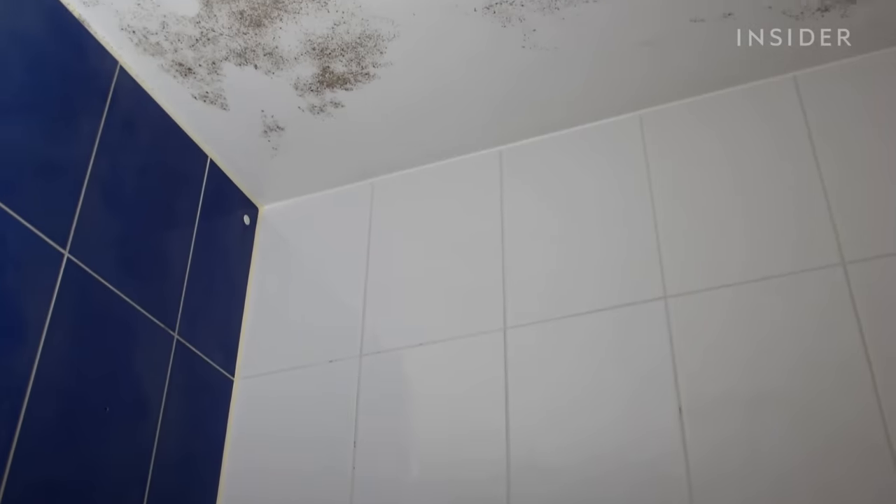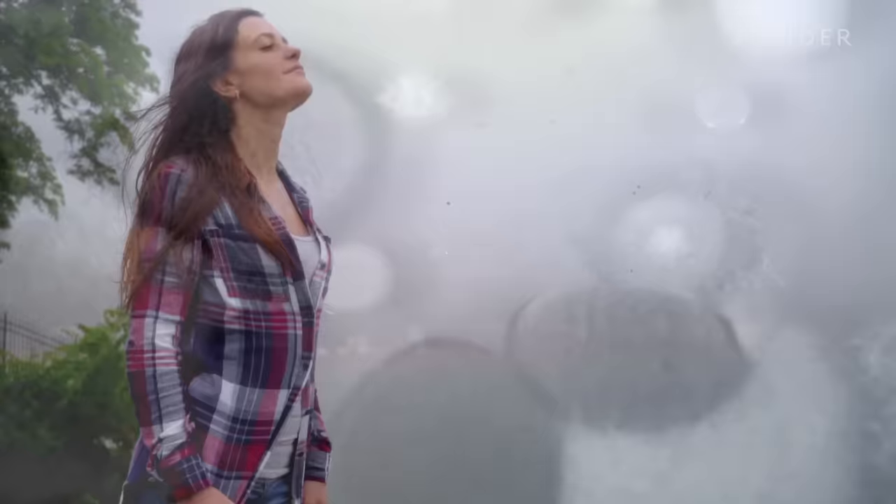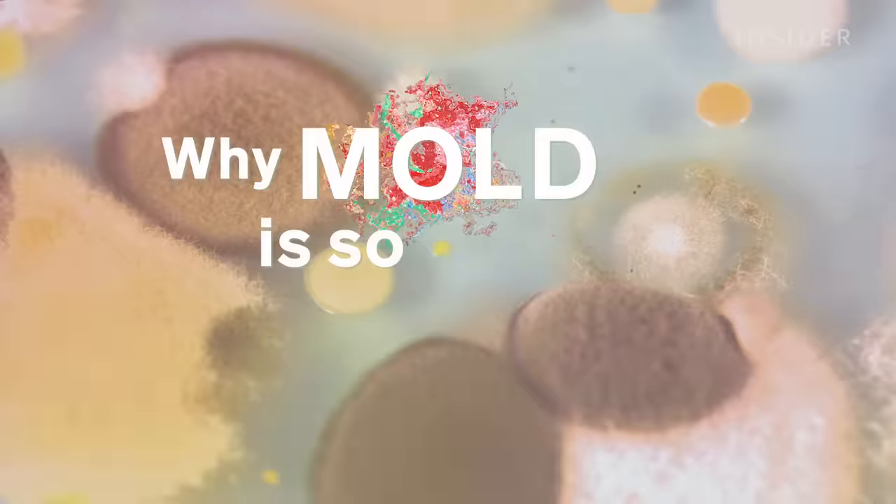But whether or not you want it around, mold is everywhere. In fact, you're likely breathing it in right now, and there's pretty much nothing you can do to get rid of it.